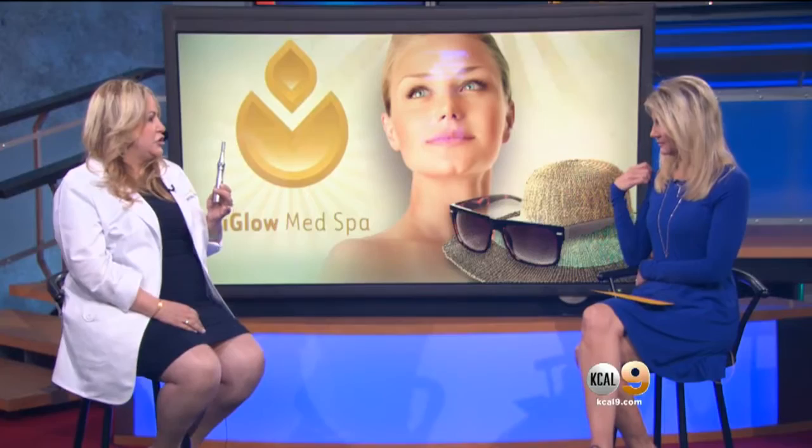This is what we call the MacDaddy of all treatments. This is the groundbreaking little device here, which is a medical device. It's called MicroPen, which is a microneedling device. Micro meaning small, of course, so it uses small little needles.